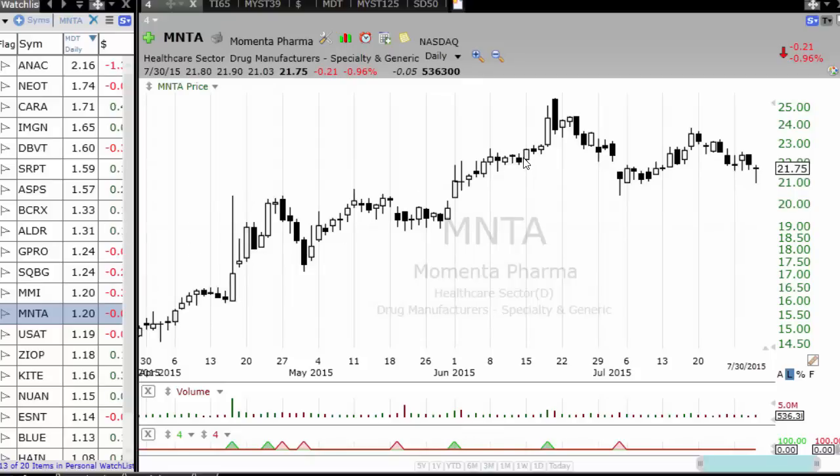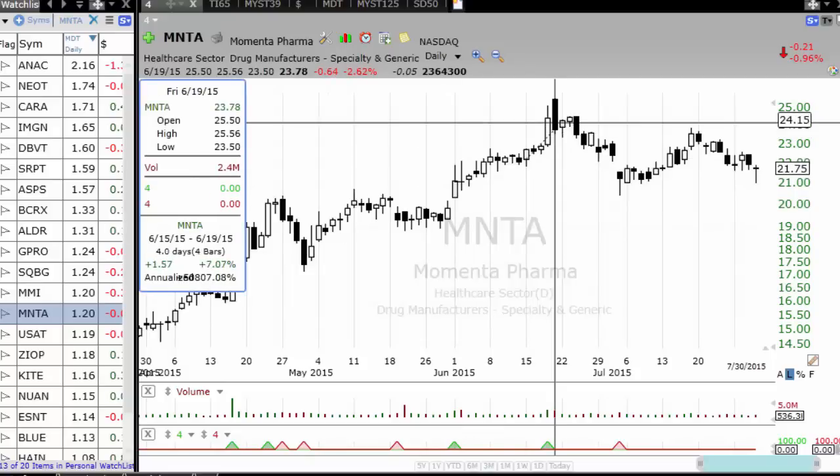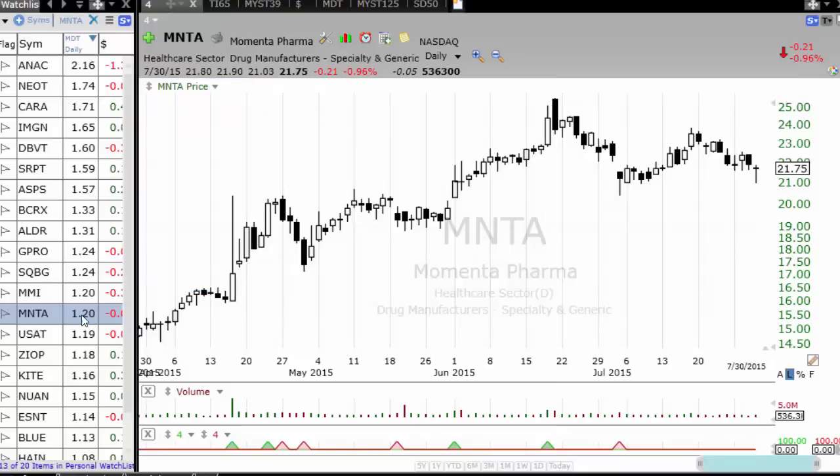Here again — it set up very well going sideways and almost made a 15% move.